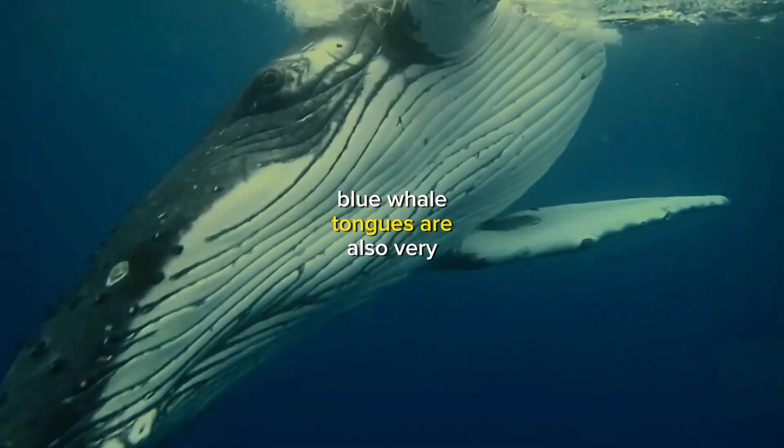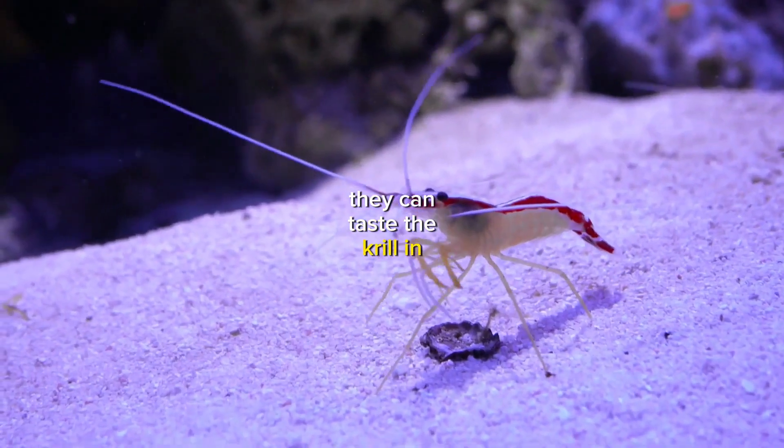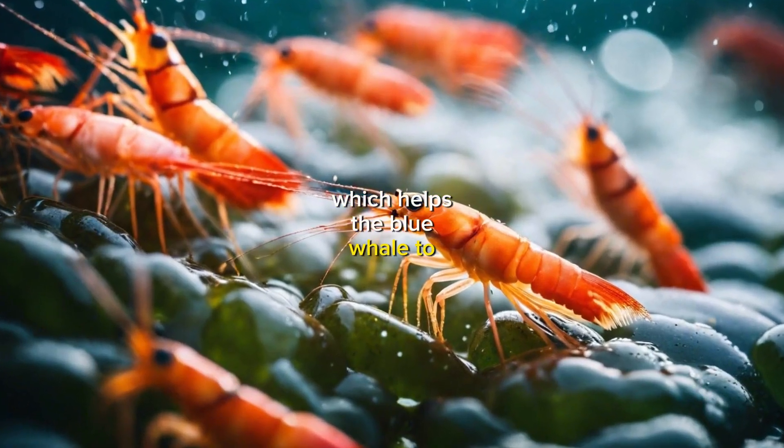Blue whale tongues are also very sensitive. They can taste the krill in the water, which helps the blue whale to find food.